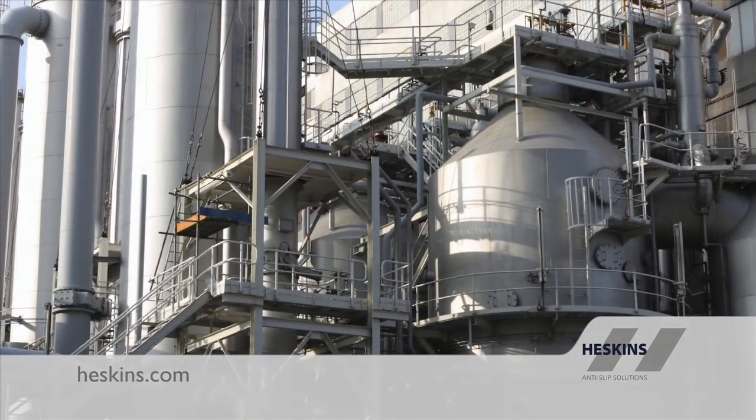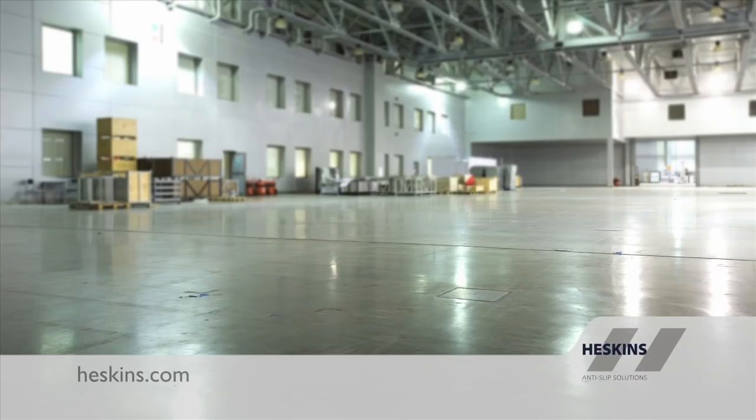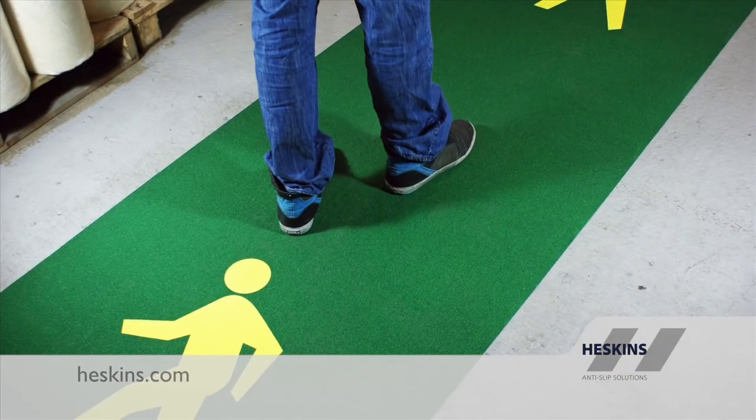Modern buildings can be almost any size with endless different forms, but the one thing they all share is a floor. For as long as there have been buildings, people have slipped, tripped, or simply become lost within them. Nowadays, with the need to work to 5S or achieve compliance with safety standards, floor marking is a simple and clear way to help the people in your facility.